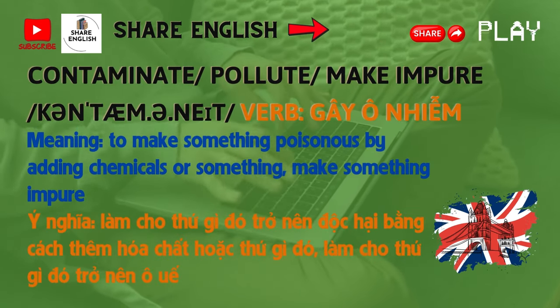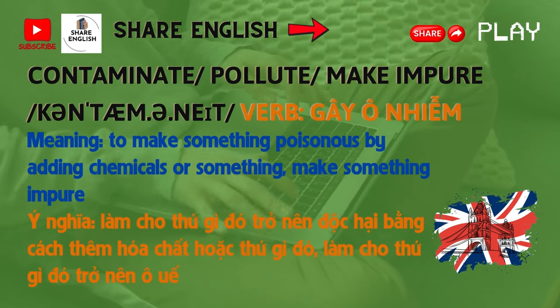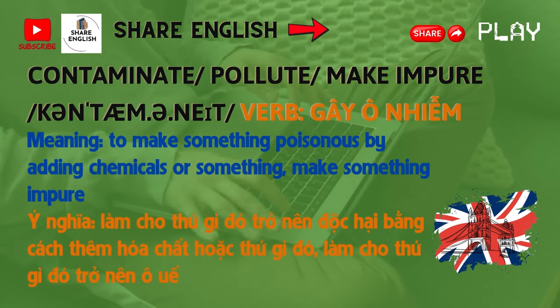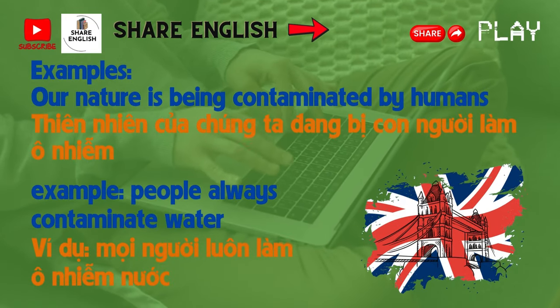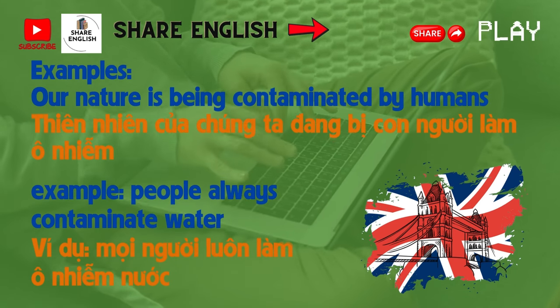Number 1: Contaminate. Synonyms: pollutes, make impure. Meaning: to make something poisonous by adding chemicals or something; make something impure. Examples: Our nature is being contaminated by humans. People always contaminate water.